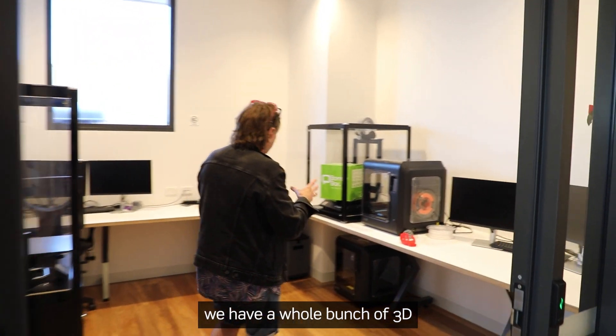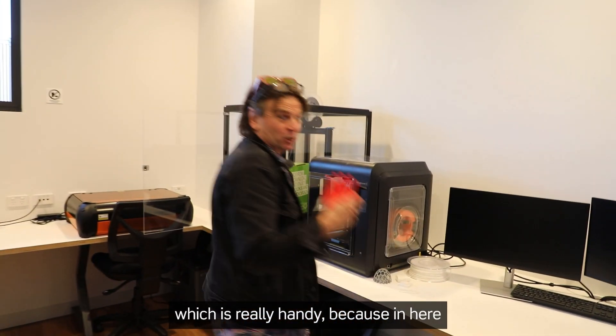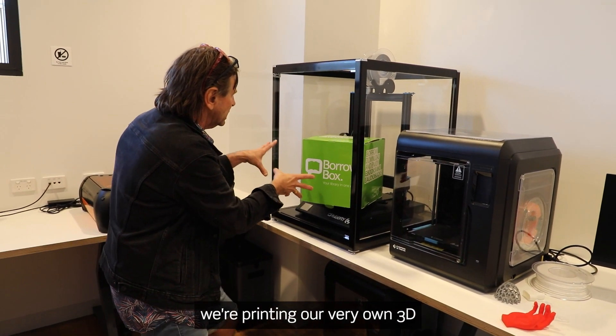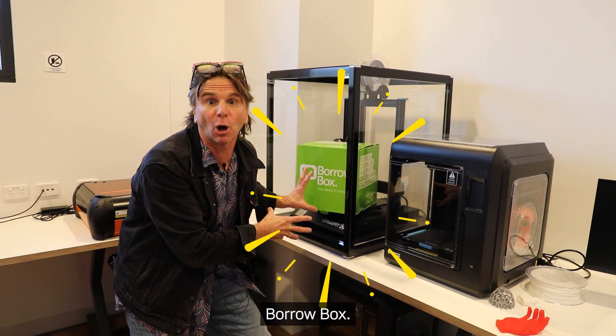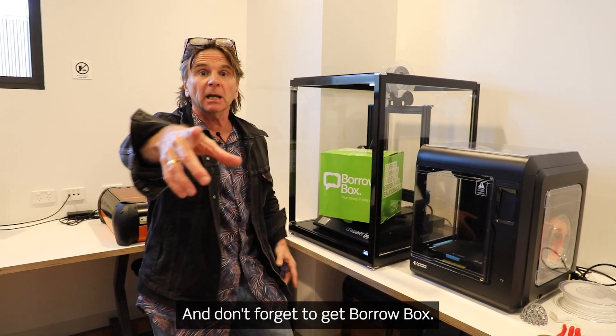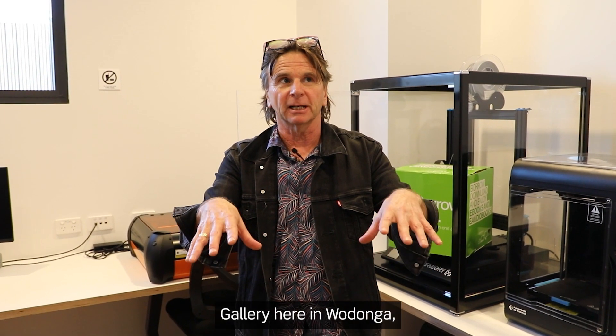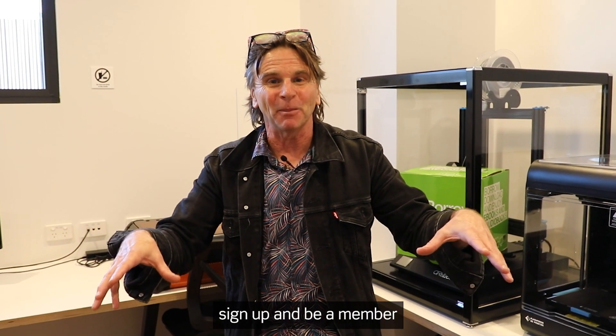And in this room here, we have a whole bunch of 3D printers, which is really handy. Because in here, we're printing our very own 3D BorrowBox. And don't forget, to get BorrowBox, all you have to do is be a library member. So come down here to Hyphen Library Gallery here in Wodonga, sign up and be a member. See you next time.